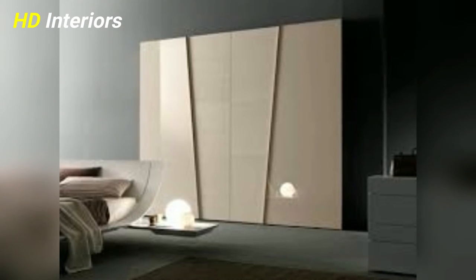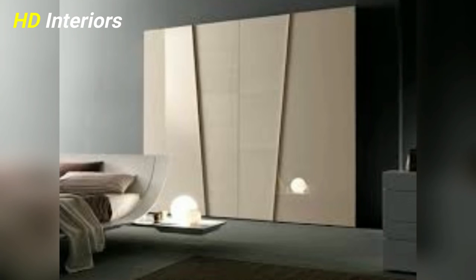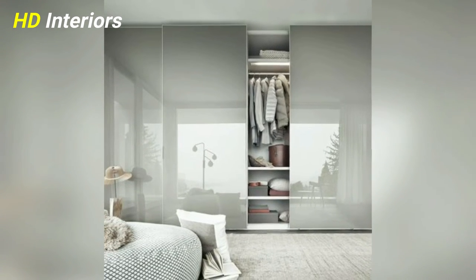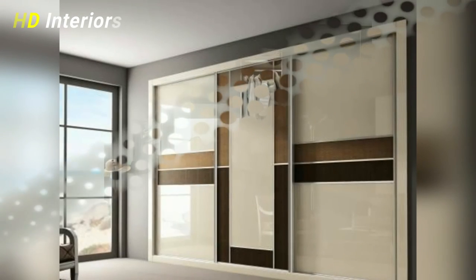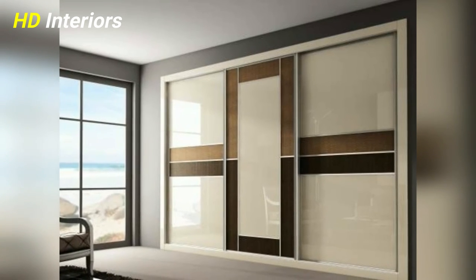Number two: make use of the corners. Corners are often the most neglected spaces. Using the right accessory can offer you additional storage and display space, such as a tie or belt holder or a chest of tiny drawers, if you have the space to match.